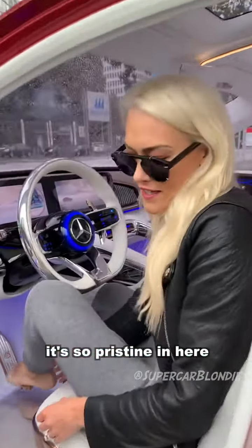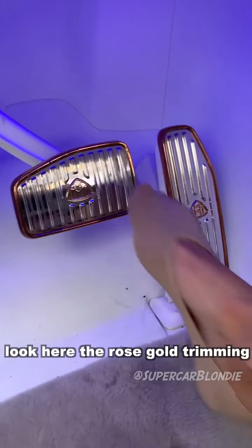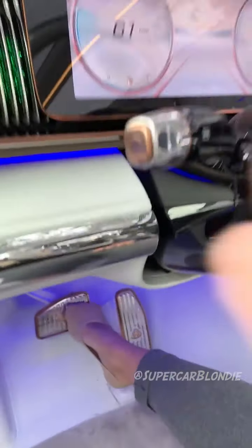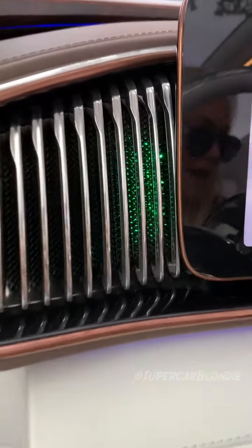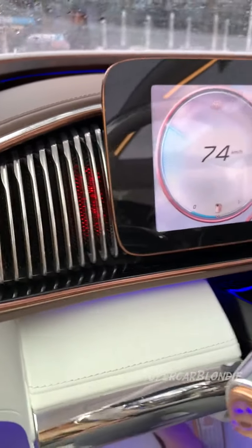It's so pristine in here. I don't want to ruin it with my shoes. Look at the rose gold trimming here on the pedal. If you want to go forward, it's green — can you see that? If you want to go back in reverse, it changes to red.